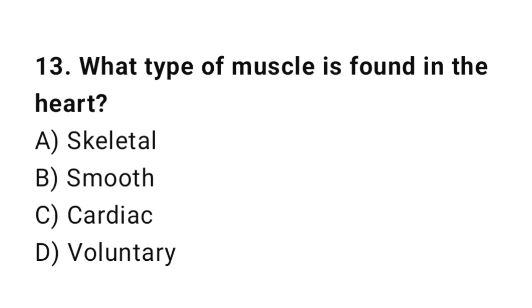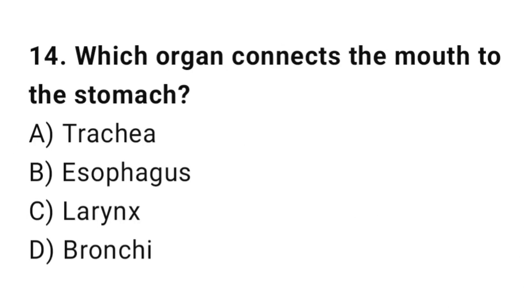Q13: What type of muscle is found in the heart? The correct answer is C, cardiac. Q14: Which organ connects the mouth to the stomach? The correct answer is B, esophagus.